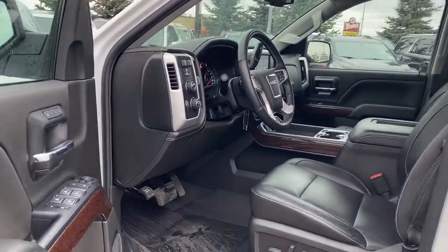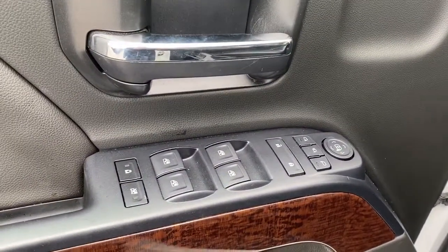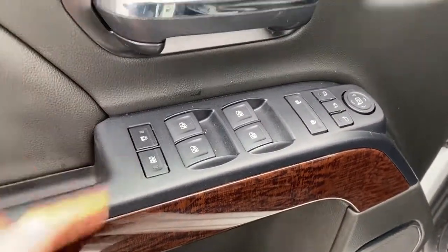Let's take a look at the front of this truck. On the driver's door we have power locks, power windows, power mirrors, and power folding mirrors. We also have our child door locks as well as our window locks.